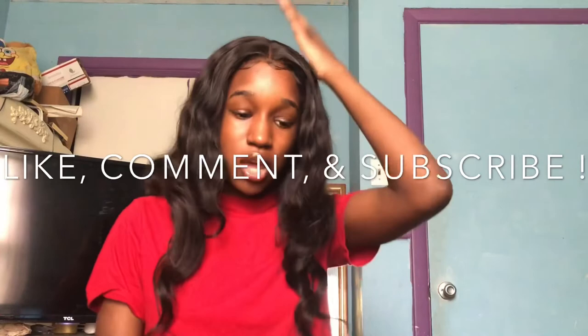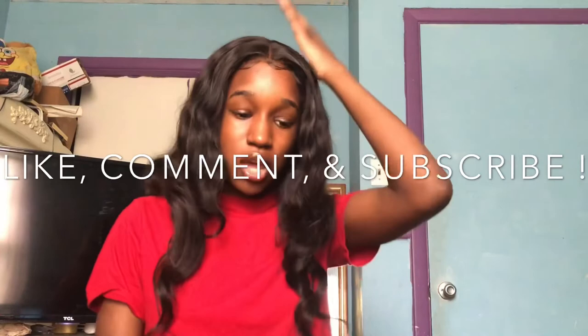I hope you guys enjoyed this haul! If you did, please subscribe if you haven't already, like the video, comment down below, and share with your friends. Follow me on my social media — everything is 'LulShaawt,' which is 'little shorty.' Comment some video suggestions because I want to know what you guys actually want to see. If you want to see the hair review and my flexi rod tutorial, let me know down below!